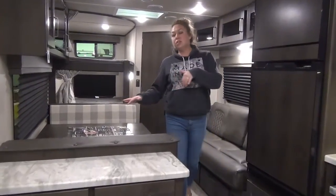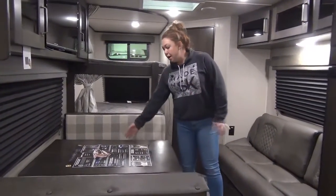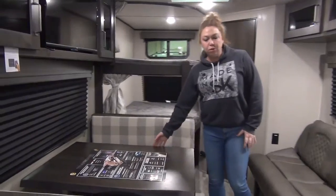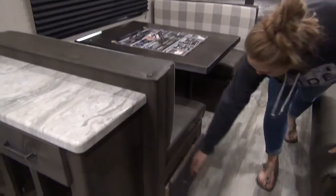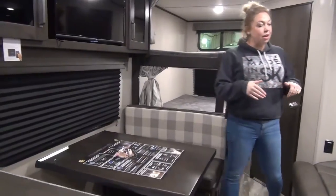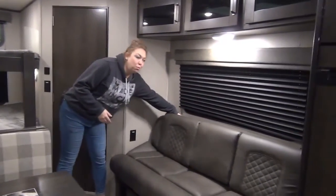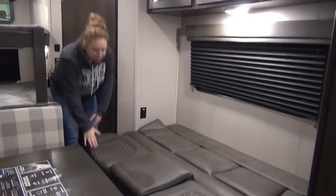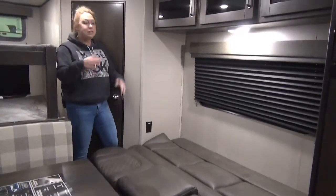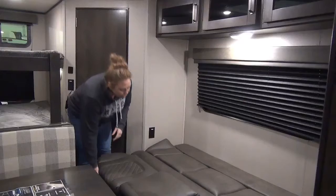Rolling down here to the booth dinette — this is going to be another sleeping space for you if you need it. It kind of has a full live edge to it, and you do have some nice storage underneath on both sides. Right across from the dinette you do have a sofa, which will be another sleeping space if you need. It folds out really easily — all you've got to do is pull that back and it folds out nice and flat. There is a little bit of room to walk through if you need to access the washroom in the middle of the night.